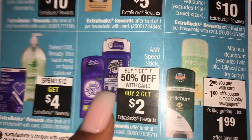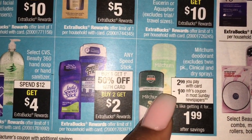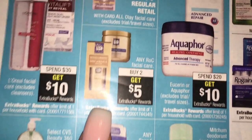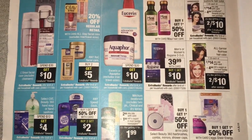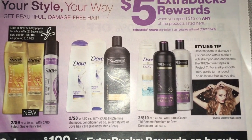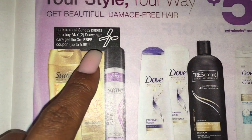I don't know if the coupons we have are expired on these - someone did mail me some, so thank you Jessica. Mitchum is $2.99 with a $1 coupon coming. Buy two, get $5 on The Rock. We got spend $15, get $5 on Suave, Dove, and Tresemme. Suave Gold - there's going to be a coupon coming for buy two, get the third for free.